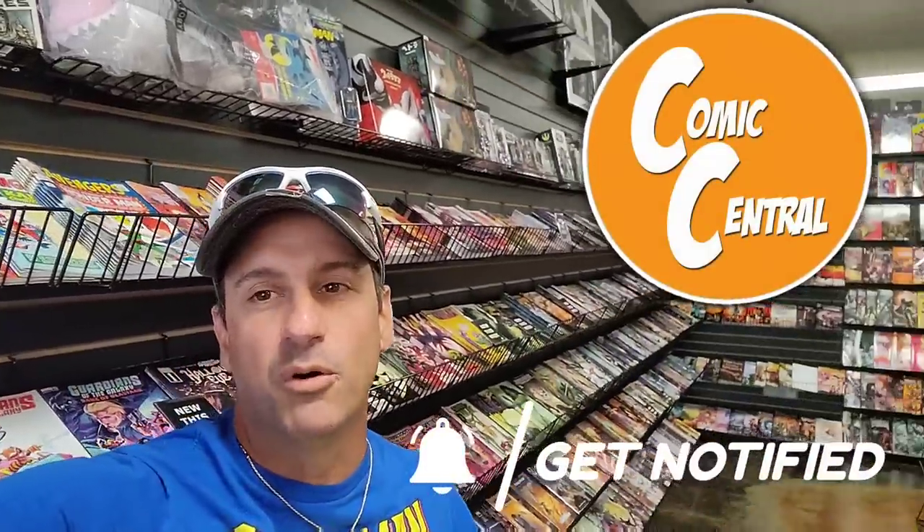Welcome to Spiderslayer's Comic Book Hall fans. This is episode 581. I am in Comic Central, my LCS located in the city of Sanford. If you guys are ever in the Central Florida area, stop by — make sure you tell them I sent you. You'll get that mysterious black bag with the comics you purchased inside. I got a huge haul to show you, but I'm going to take you on a little tour of this store first.